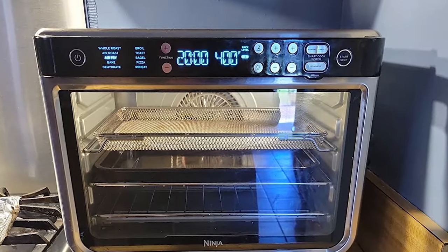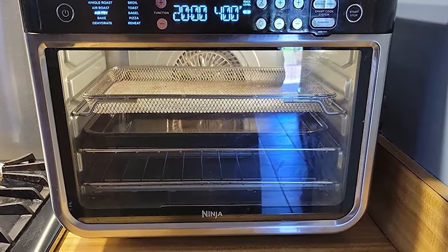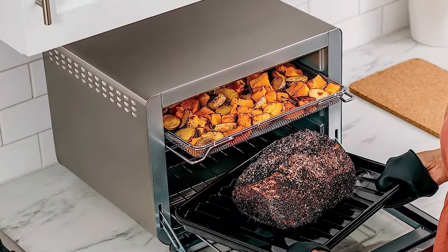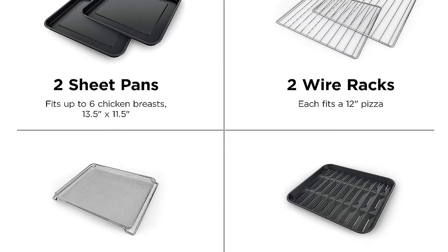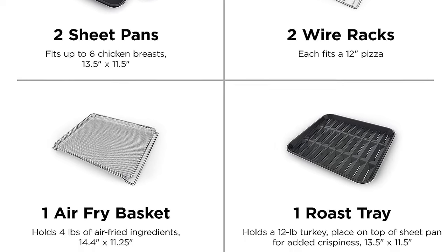The Ninja Countertop Oven offers an intuitive digital display handle that illuminates the optimal oven rack positions based on your selected function. Moreover, it ensures safety by freezing display settings when the door is open, preventing accidental changes to the cook cycle. Included accessories such as two sheet pans, two wire racks, an air fry basket, a roast tray, a crumb tray, and the DT200 series owner's guide make it a comprehensive package.